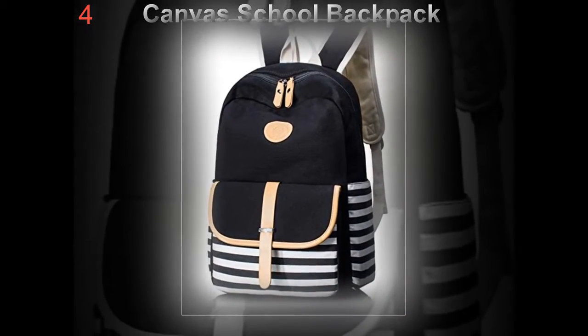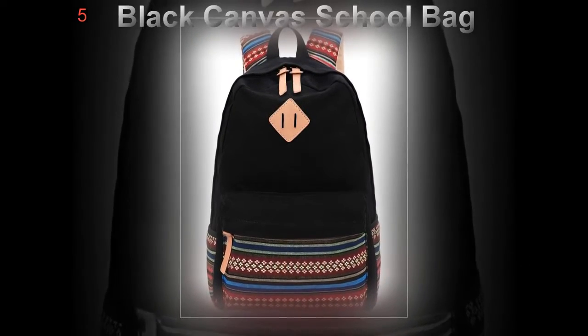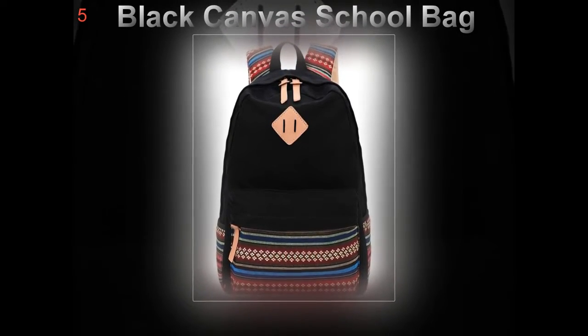Quality Counts. A well-made backpack can benefit your student for a long time. When selecting a good backpack, parents should take the following things into consideration.